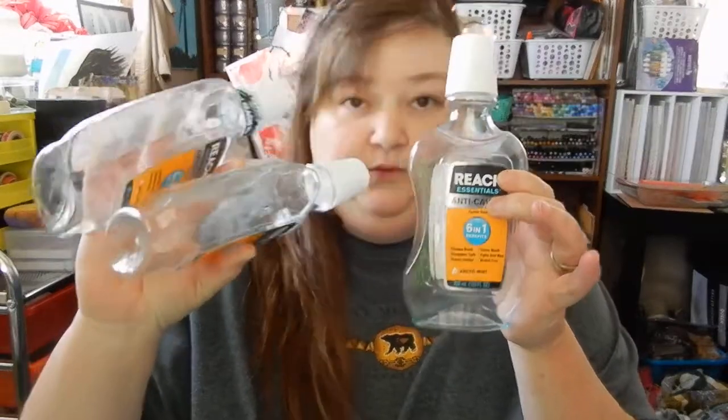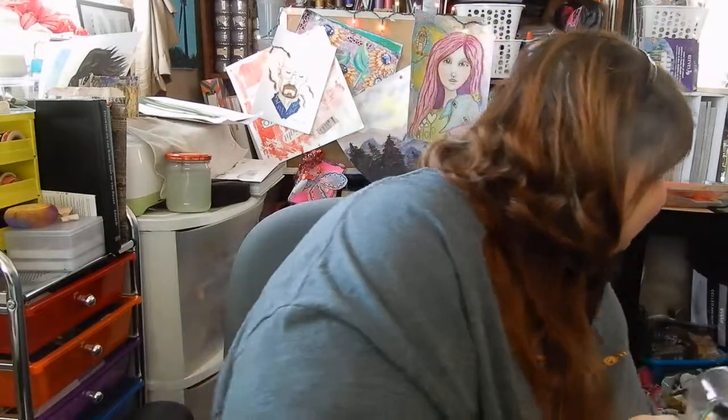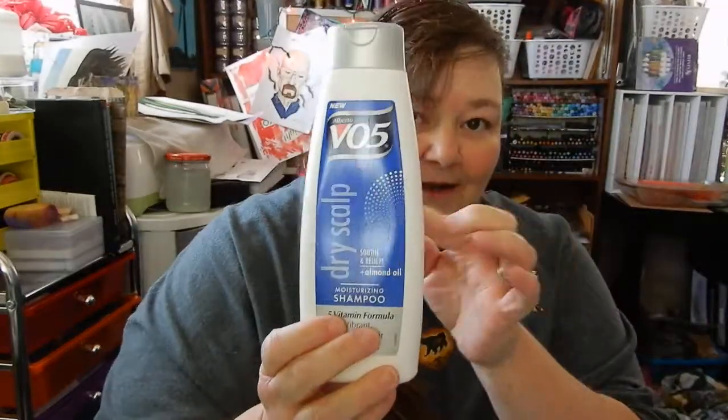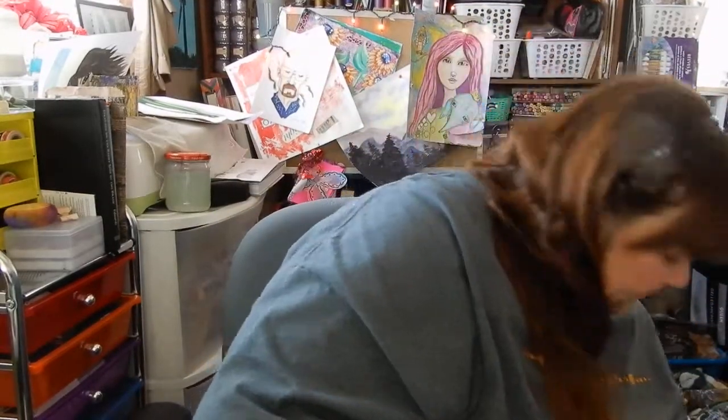Starting out with three Reach mouthwashes — I really don't see the point in showing all of them, but we went through three of those. We also went through a VO5 dry scalp shampoo. I love this stuff, it's from the Dollar Tree and it works really well. So is that Reach mouthwash, by the way.